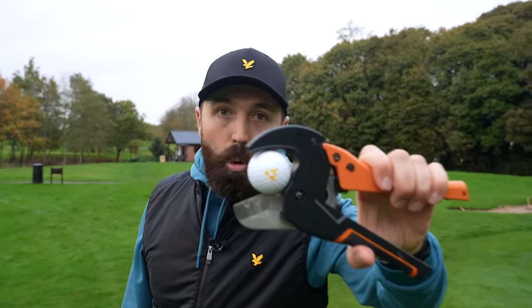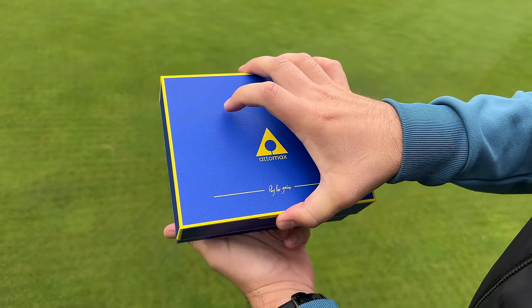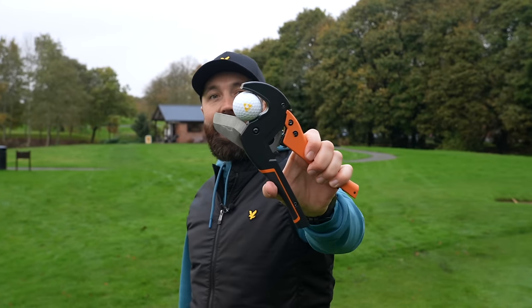Now these golf balls aren't only the most expensive I've ever tested — they have some outlandish claims. They reckon they are the longest golf ball in the world: 15 to 20 yards longer than any other golf ball in the world. So we're going to test that claim today.